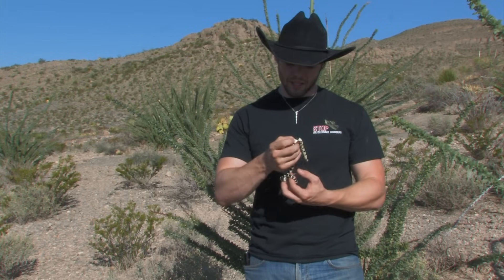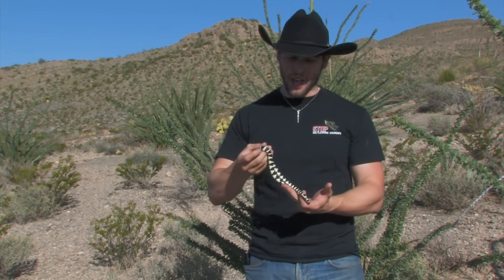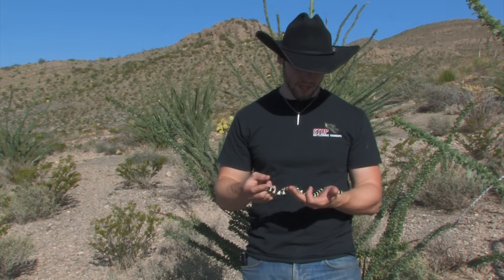This dude's actually a little baby guy. He's maybe 24 inches in length. And they can get all the way up to four, even six feet in some huge adults. But most of the time they'll average around three and a half to four feet.